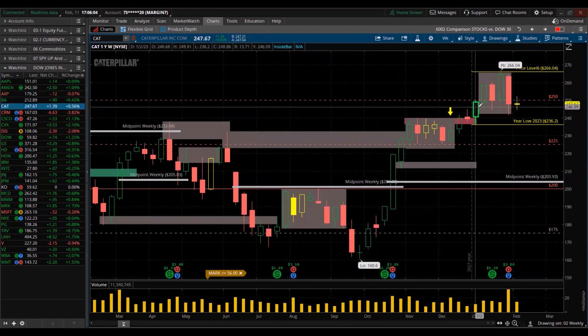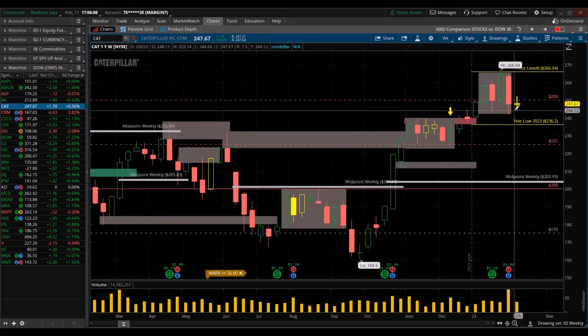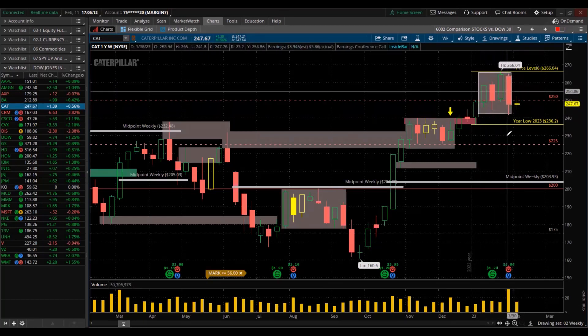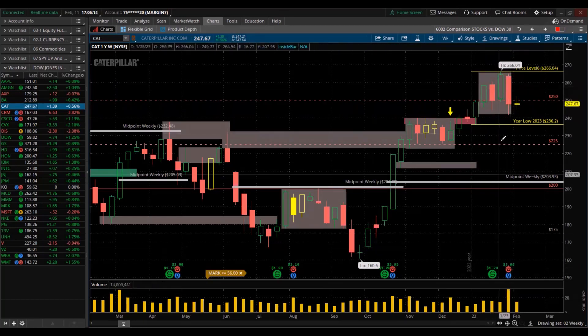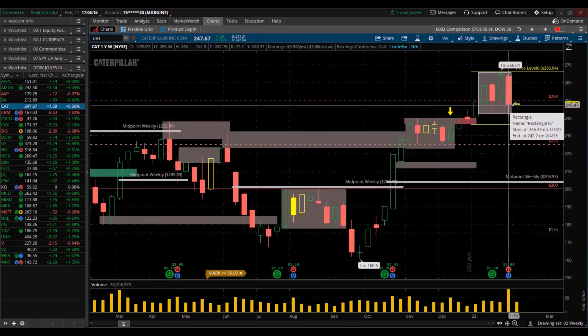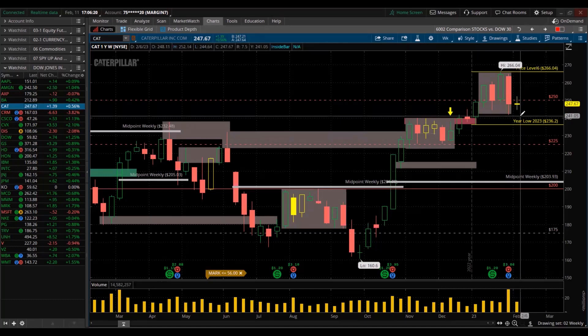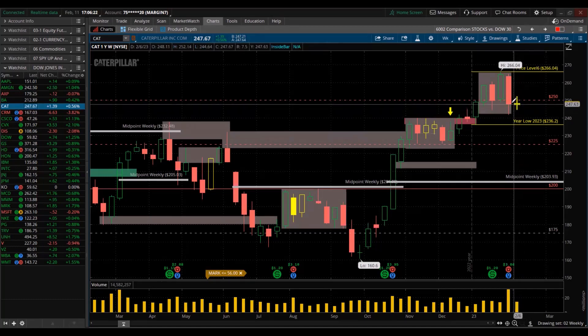Caterpillar. Inside candle for the week, small trading range. Huge difference — massive trading range those past weeks, with massive volume last week as selling volume. And now a doji, small trading range. I will not be buying this. This could be bad.